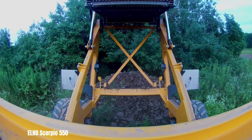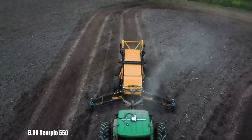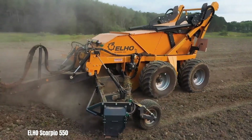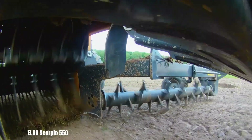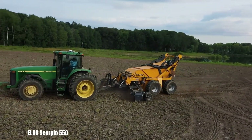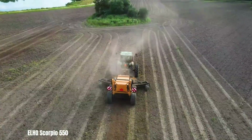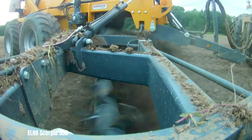The Elho Scorpio 550 is a highly efficient rock picker designed to remove rocks from fields, improving soil quality and protecting valuable machinery. Its fully hydraulic drivetrain and automatic depth control ensure smooth operation and optimal performance. The Scorpio 550 can handle a wide range of rock sizes, from small stones to large boulders. Its powerful lifting capacity and large hopper capacity allow for efficient and uninterrupted rock removal. The Scorpio 550 is built with durability and ease of maintenance in mind, making it a reliable and cost-effective solution for farmers and landowners.